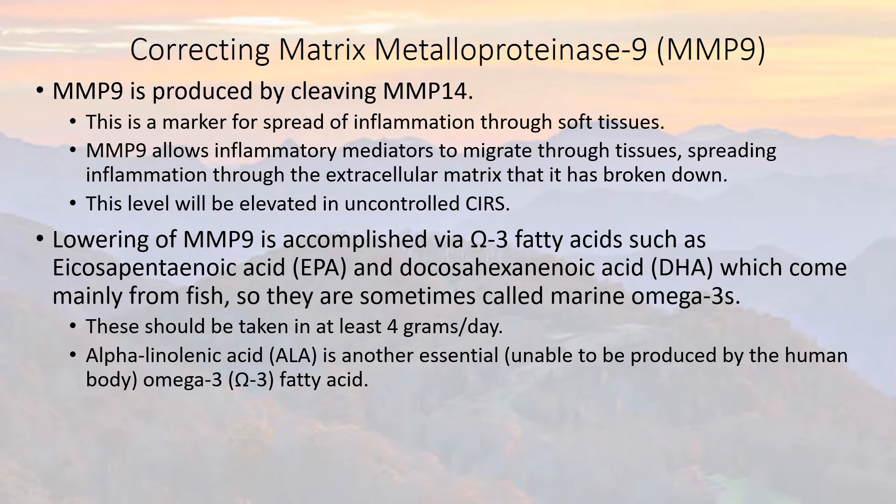They're sometimes called marine omega-3s. These should be taken at least four grams a day, usually two grams twice a day. Alpha-linolenic acid, ALA, is another essential — meaning unable to be produced by the human body — omega-3 fatty acid.